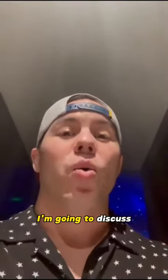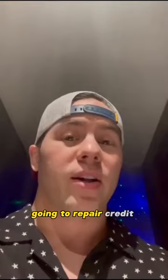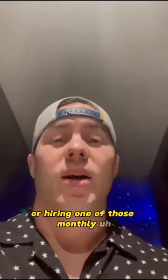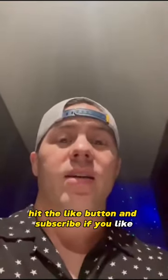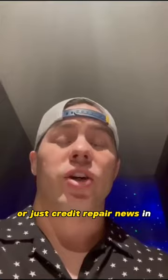In this video, I'm going to discuss what you need to look out for when hiring a credit repair company, going to repair credit yourself, learning how to repair credit on YouTube from some guru, or hiring one of those monthly type companies. Hit the like button and subscribe, and hit the notification bell if you want further information on how to repair your credit or credit repair news in general.